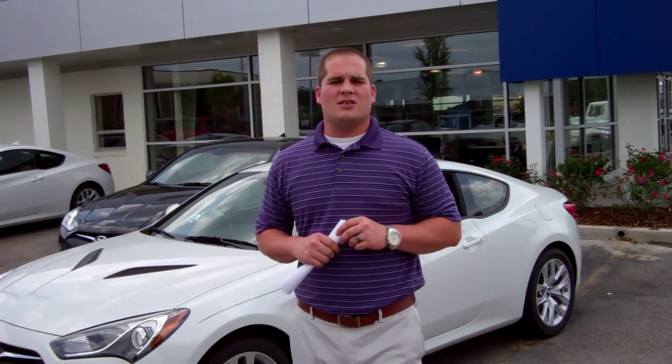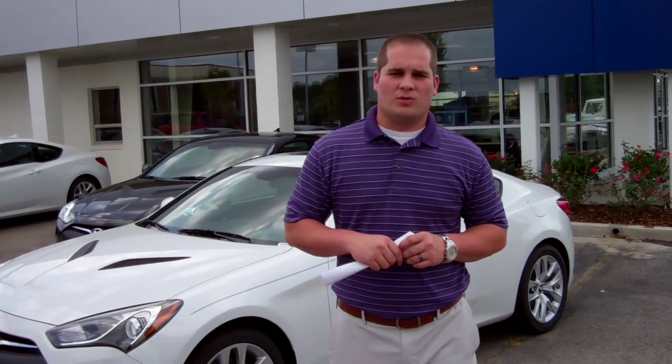And just to thank you, Ms. Fitz, for doing business with us here at Tamron, we're going to double your powertrain warranty. That's right — 20 years, 200,000 miles of powertrain warranty.